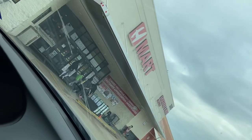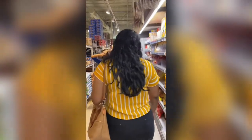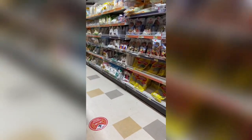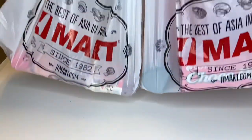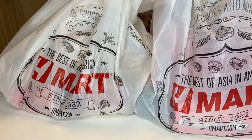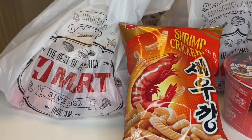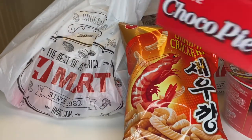Hey y'all, welcome back to Maya Makes It. Today I'm excited to share that I went to H-Mart for the very first time. If you haven't been to H-Mart, it is an Asian grocery store that has like everything you could probably ever need. Here's some footage of me walking through the store — it was pretty cool. It's massive. There was so much to go through, but I got some really cool stuff, so I thought I would share some things with y'all and taste some things on camera.